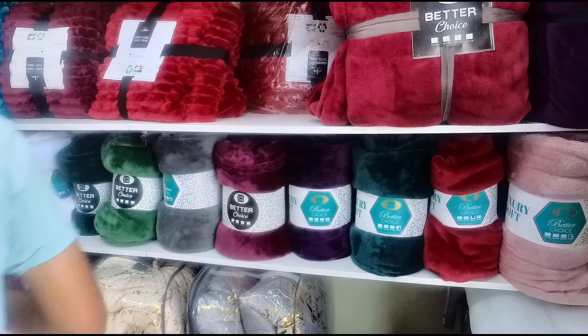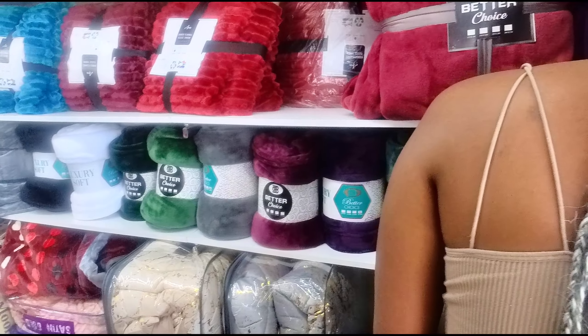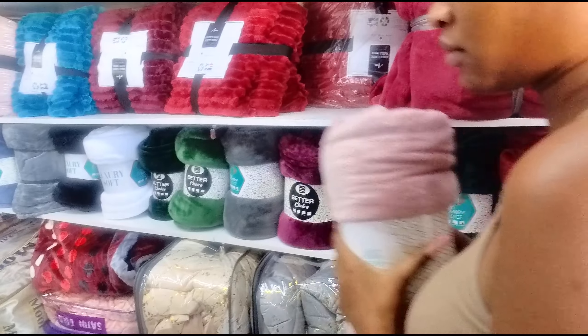Here we go — some different fleeces because it's starting to get cold here. Winter is coming and the prices here are way better, guys.